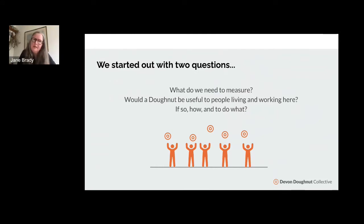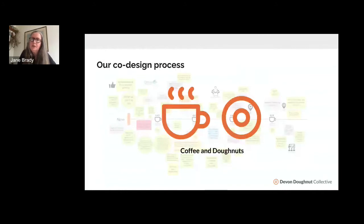We set up a co-design process. We meet every two weeks and we've done that since last October, and we call it Coffee and Donuts. Everyone here is welcome to join — it's kind of an open door. The Bioregional Learning Centre provides some structure around the sessions, but essentially it's online, it's a forum, and at each session we interrogate the donut a little bit, tear it apart, put it back together again, bring in experts. The process has been really successful and well received.